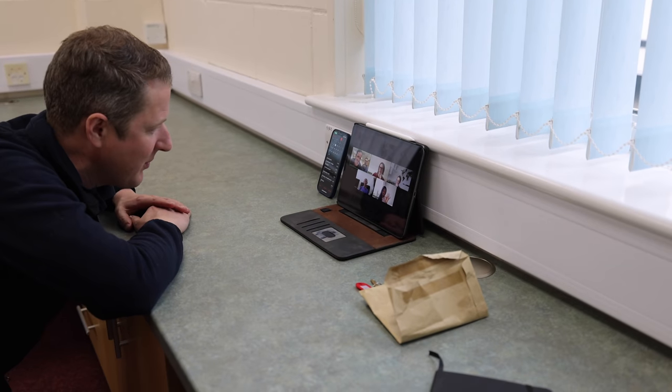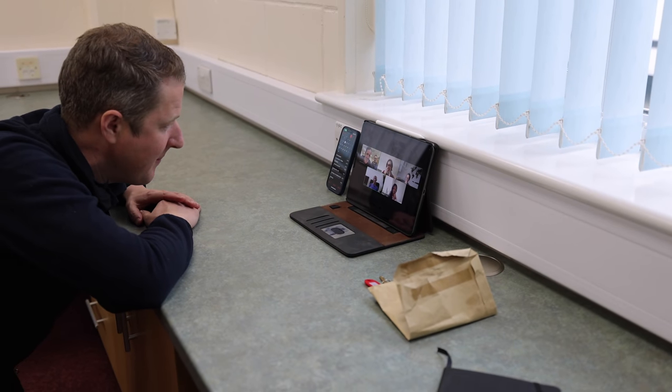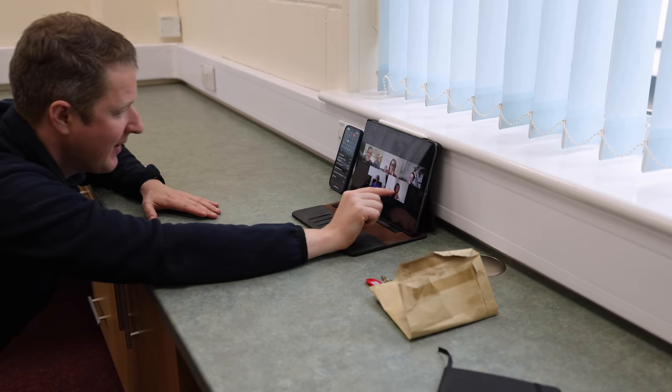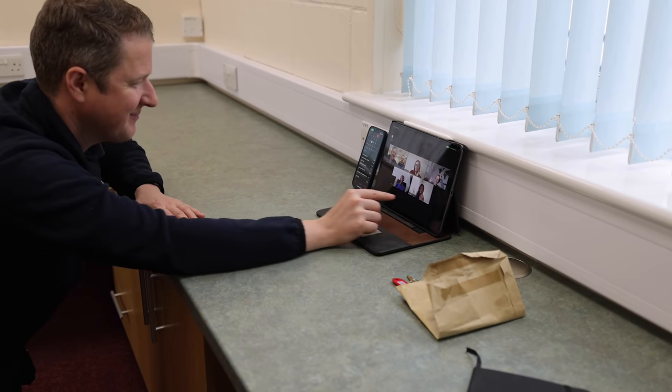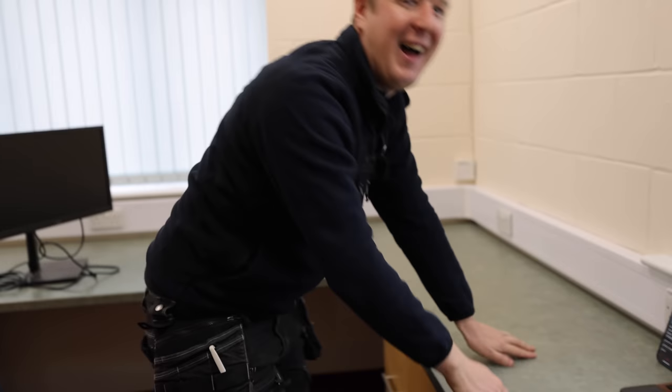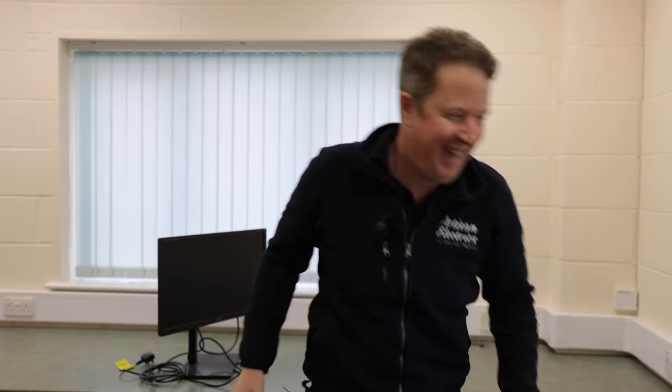Thank you all for your hard work, have a lovely week, and I'm sure I'll chat to you individually over the next few days. We definitely need some chairs in here. Well, that was an interesting team meeting — there's a lot going on at the moment, it's just so intense. I've got a new admin person who's just said yes to the job, which I'm super happy about.